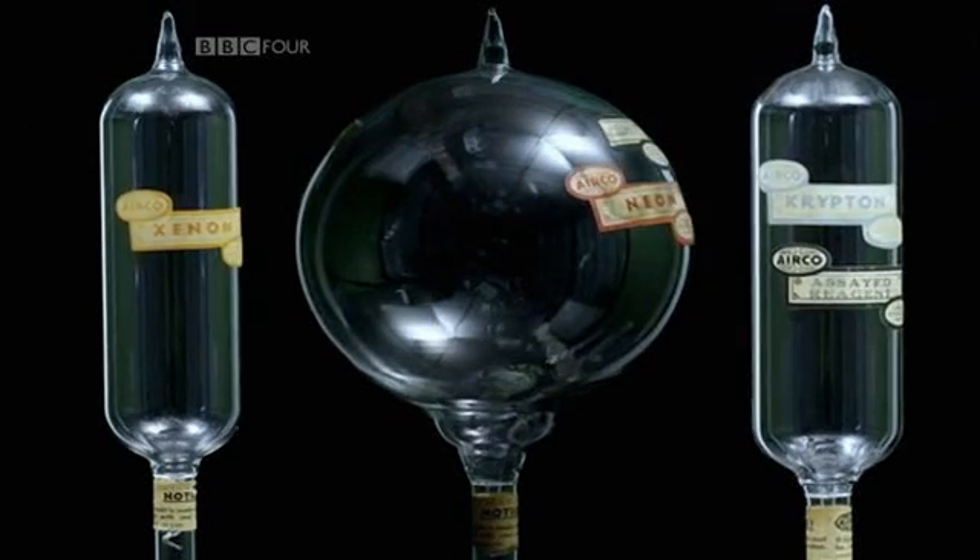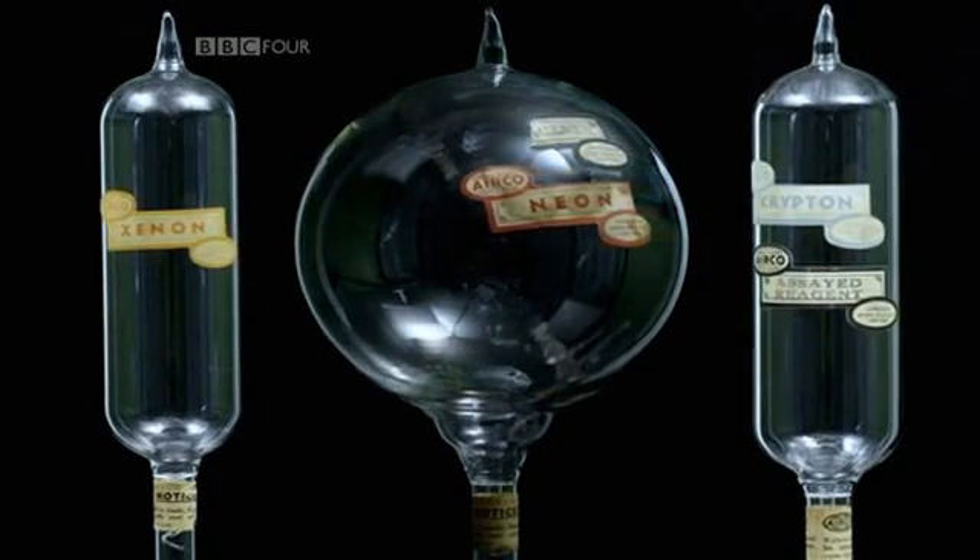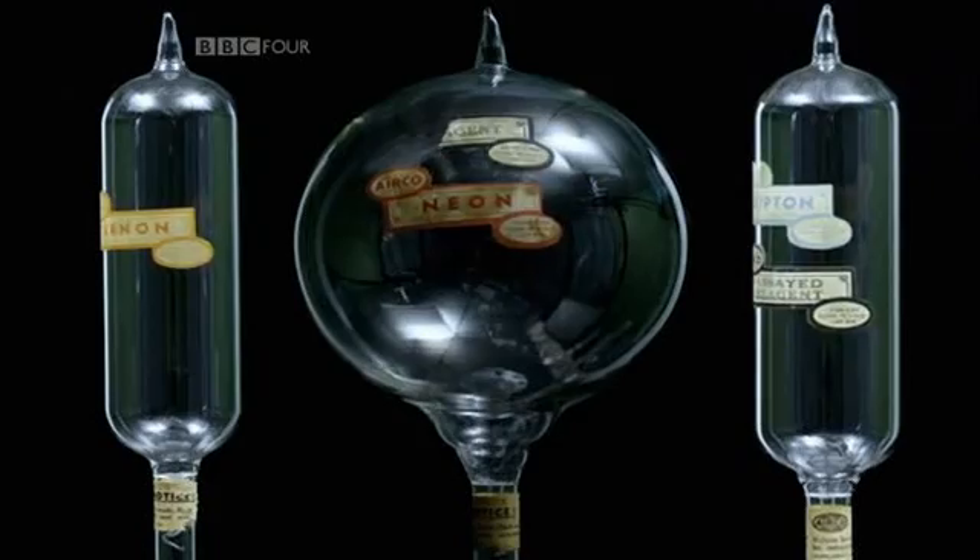This family of gases completed the rows on the periodic table. Mendeleev may not have known about these elusive elements, but he'd established the idea of elemental relationships, and so he made sure that there was a place on his table for every new element, no matter when it was discovered.